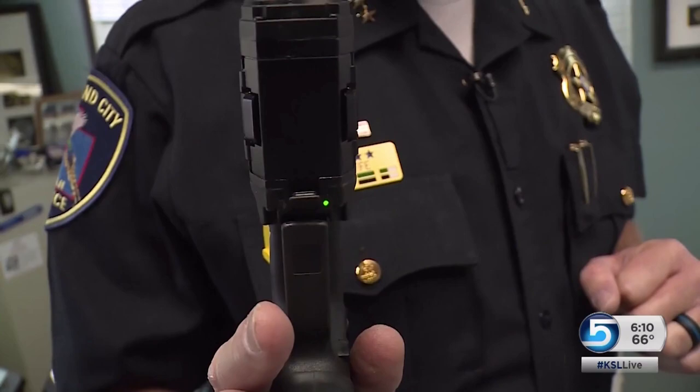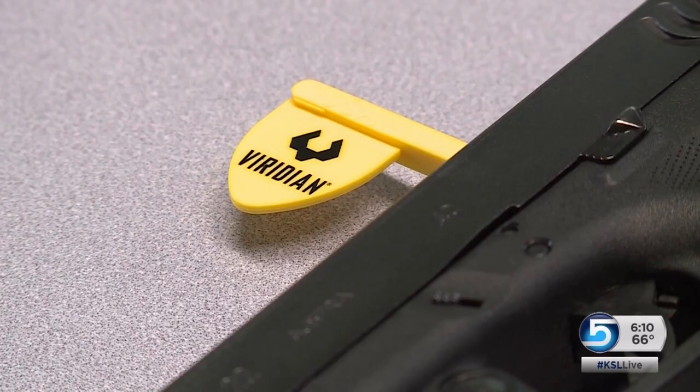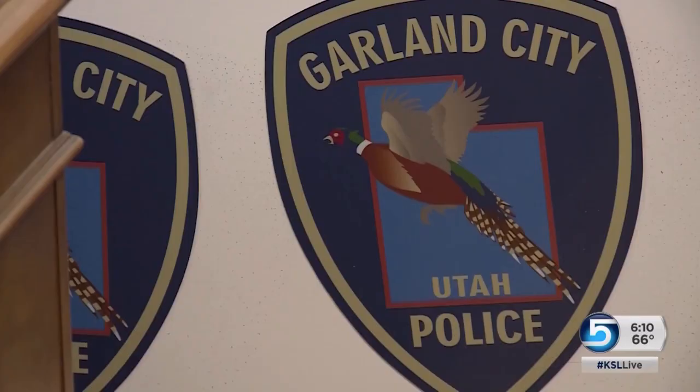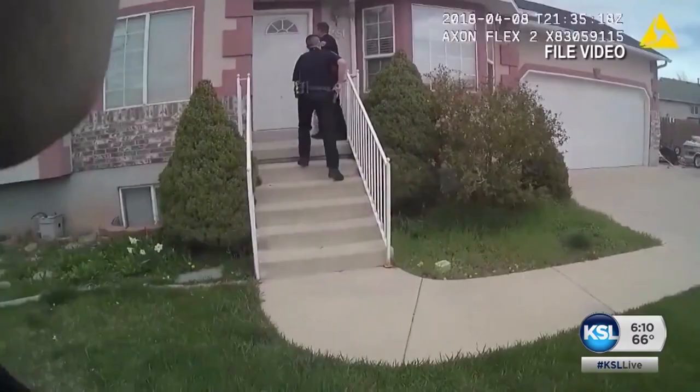While the jury's still out on whether Garland City will pick up the gun cam permanently, the company Viridian plans to be in Utah next March, showing off the tech to other departments at the police chief's convention. The setup costs roughly $500 a piece, about $200 more than a body cam.